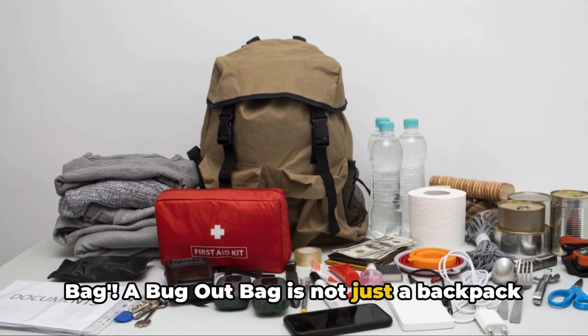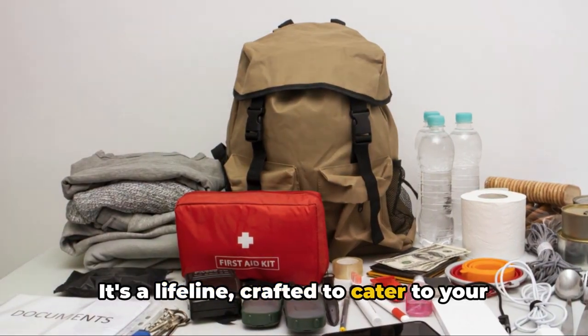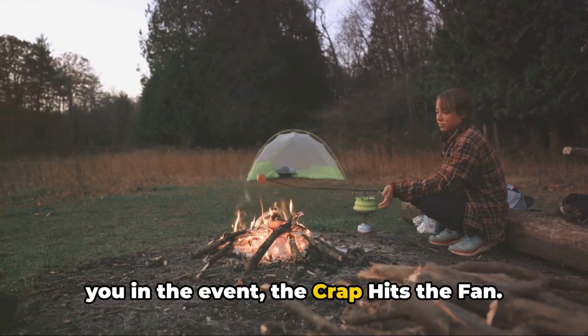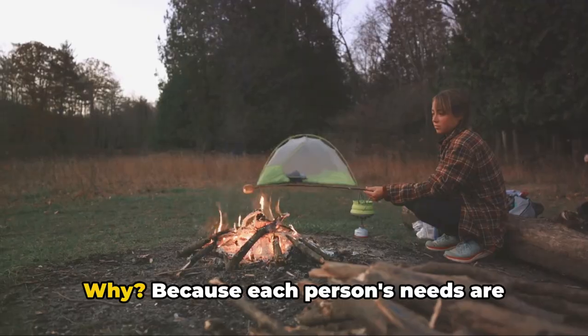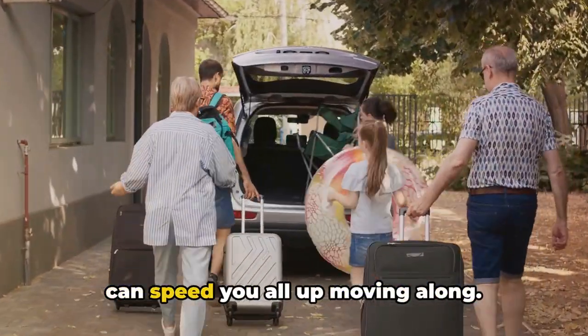A bug-out bag is not just a backpack filled with random stuff. It's a lifeline, crafted to cater to your survival needs for at least 72 hours, or three days, during an emergency evacuation. It's packed with essentials to sustain you when the situation hits the fan. Every member of the family over five needs their own bug-out bag, because each person's needs are unique, and in a crisis, sharing the load can speed you all up moving along.